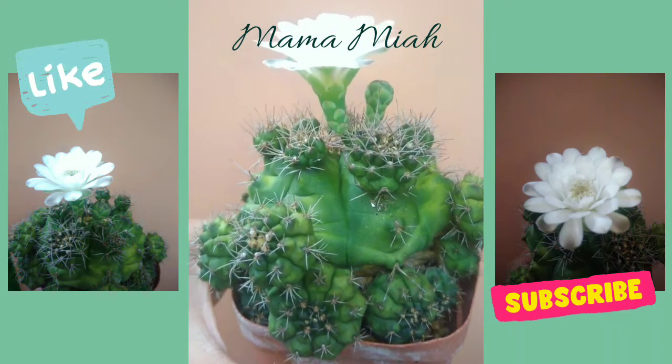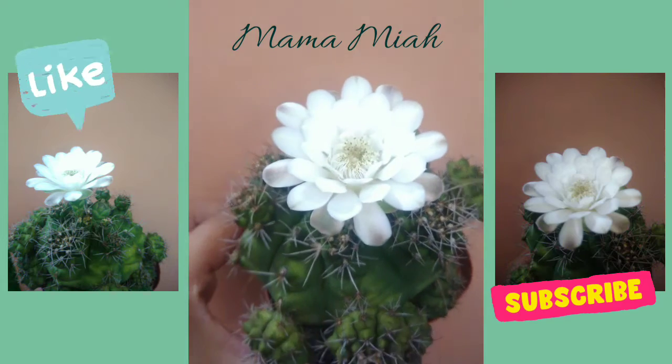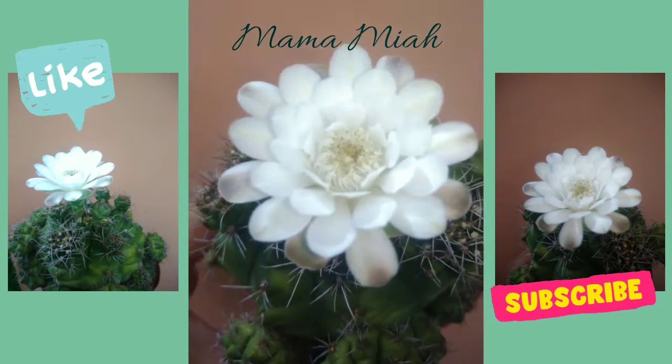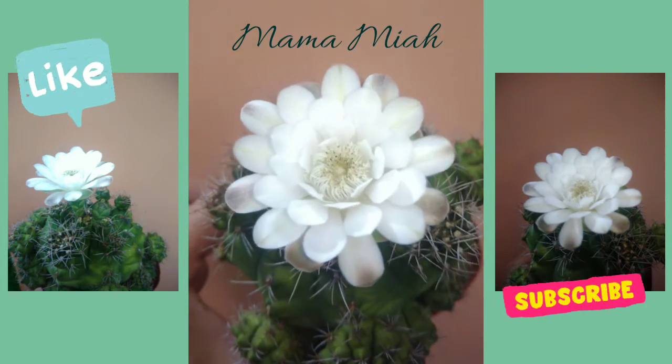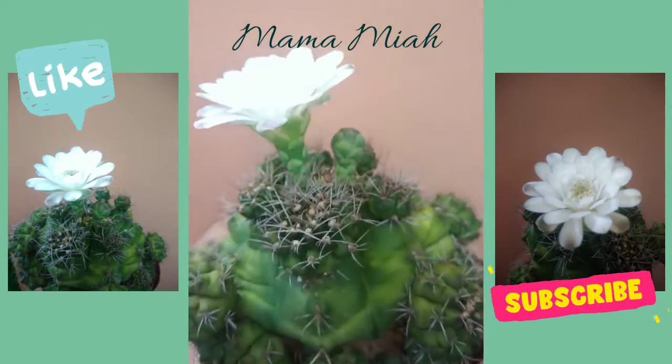Here she goes — this is my cactus that has just bloomed. Look how pretty! Look closely, she's so pretty.